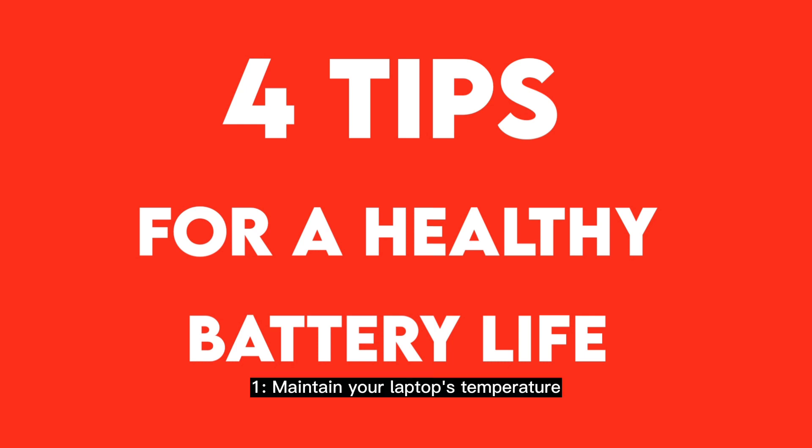Tip one: maintain your laptop's temperature. Avoid extreme temperatures — both hot and cold. Keep your laptop away from heat when working on it or when it is idle. The required temperature range is 32 degrees to 52 to 55 degrees.